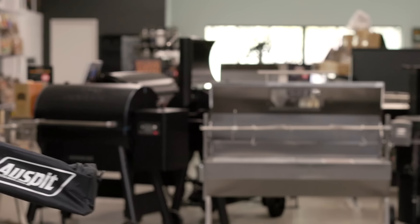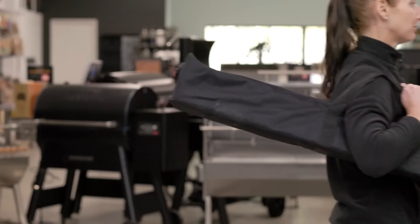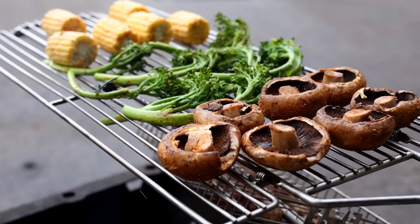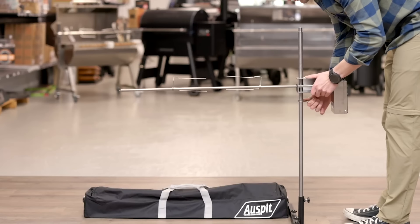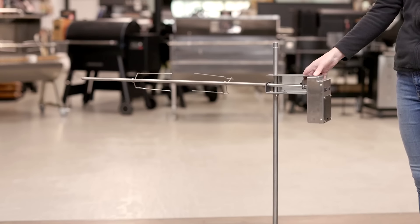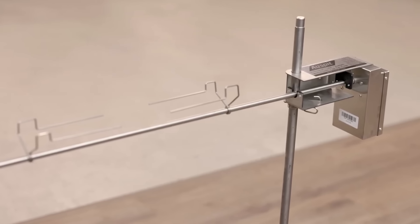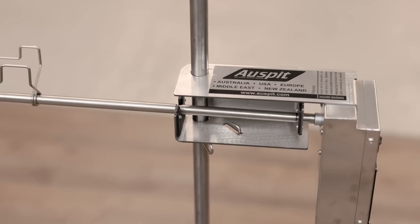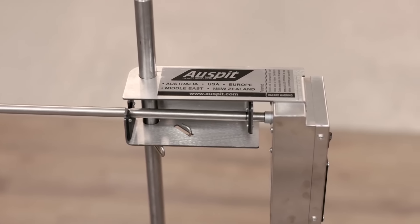Its design allows easy transportation and quick assembly, fitting into a carry bag. One of its features is the patented Carrier Bracket, which allows users to adjust the skewer's height for optimal cooking and to securely lock it in place, preventing it from swinging due to uneven ground or wind. The skewer and support post are made of stainless steel, making it durable and easy to clean.